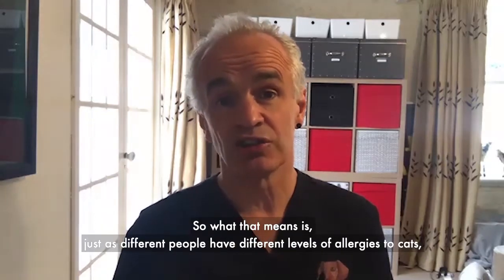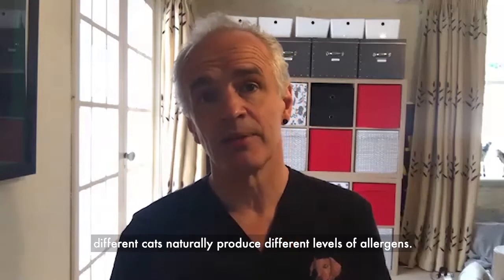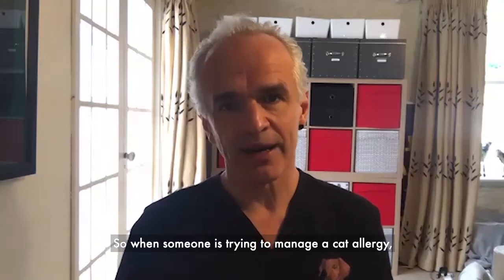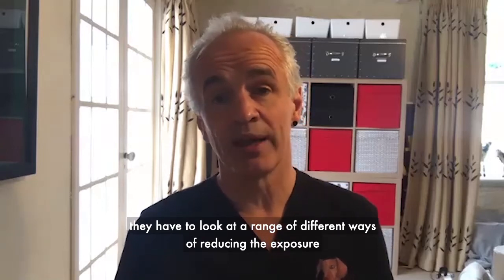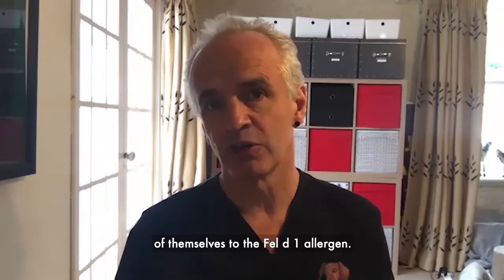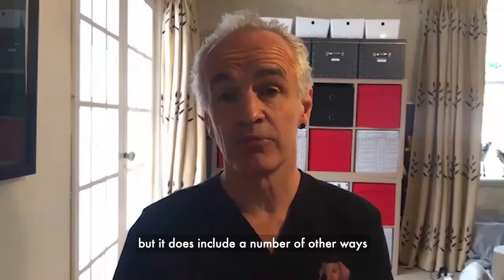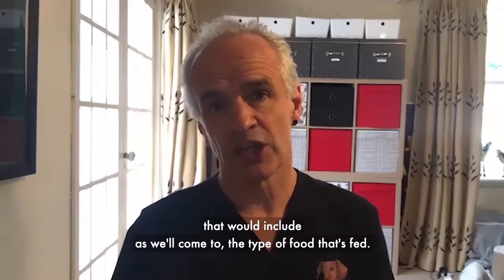There's a natural variation between cats, but it's not something that's predictable in a way that people can select for. Just as different people have different levels of allergies to cats, different cats naturally produce different levels of allergens. So when somebody is trying to manage a cat allergy, they have to look at a range of different ways of reducing their exposure to the Fel D1 allergen — and that does not include choosing a particular type of cat, but it does include other approaches, including the type of food that's fed.